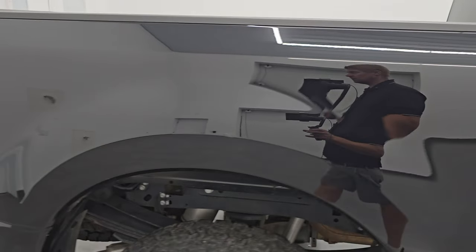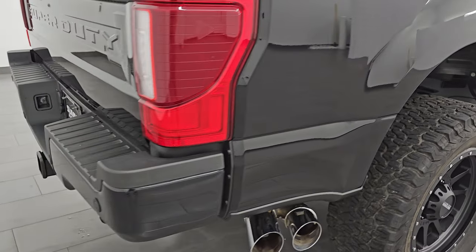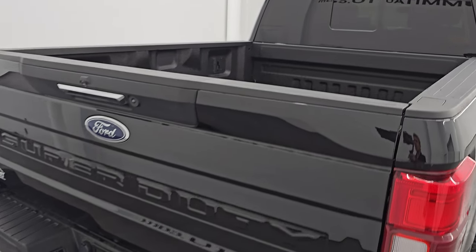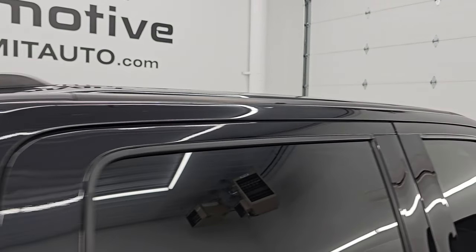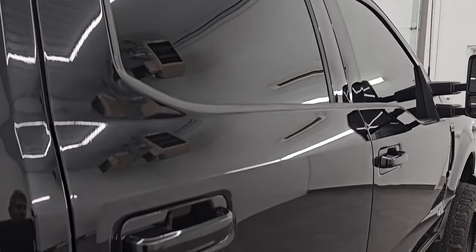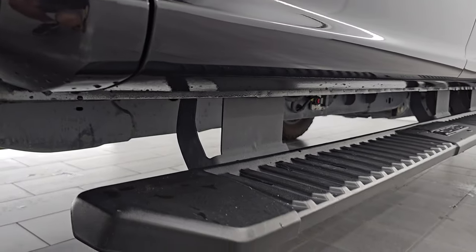I take these HD videos so if you are far away or can't make the trip down but you're still interested in purchasing the truck, you can see the truck, hear the truck, and have the confidence to make a smart and informed buying decision from wherever you're at. If this video helps you make that buying decision, let your salesman know that you saw the video and that Brett sent you.